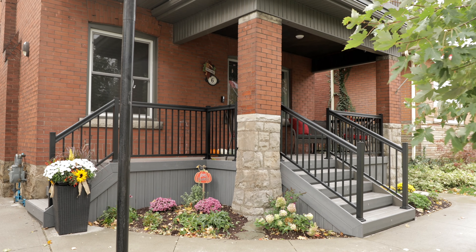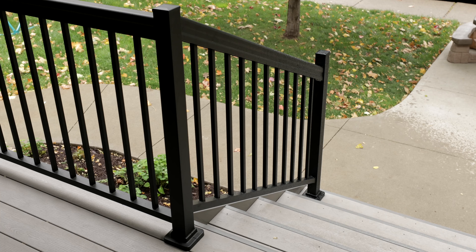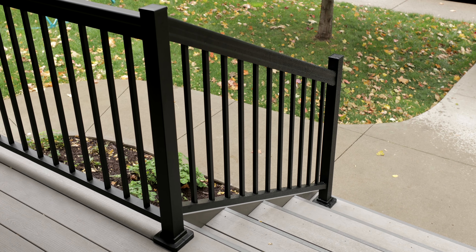This particular porch has totally transformed the century home with a nice, beautiful, low-maintenance deck. Visit decks.ca to look at some of the other century homes we've done over the last 37 years. Thanks for watching.